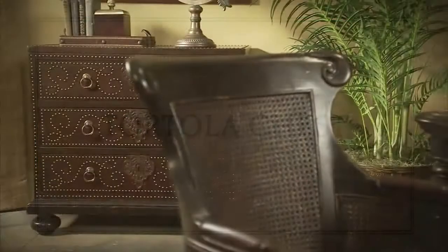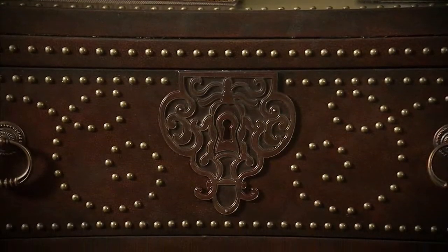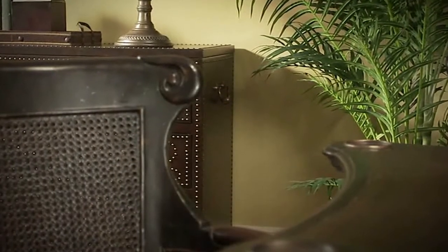The Tortola chest features a graceful nail-head pattern on each drawer, eye-catching key escutcheons, and porter's handles on each end.